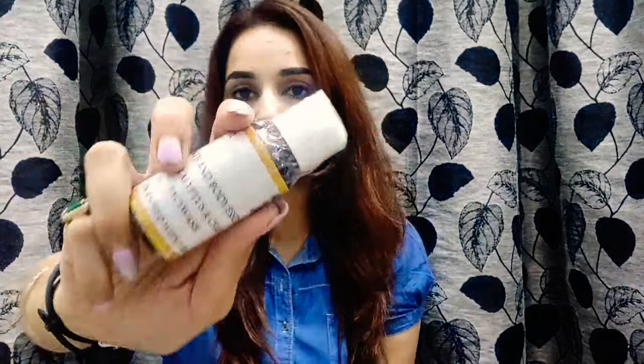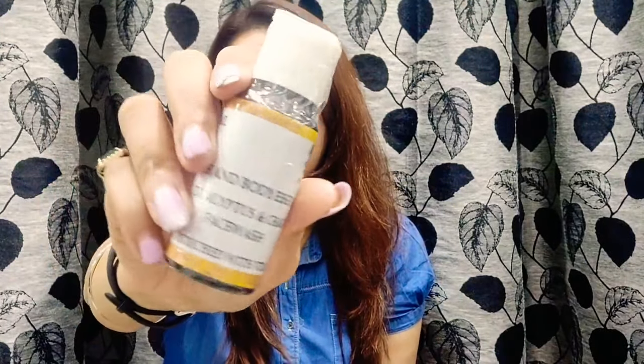Moving on to the next one — this is a face wash by Bath and Body Essential. It's an eucalyptus and charcoal face wash, enriched with vitamin E. The quantity is 60 ml. This is how the product looks.